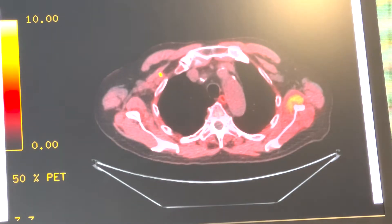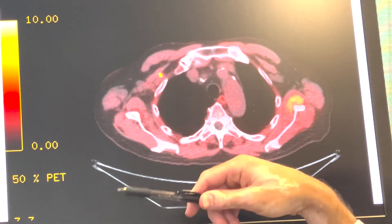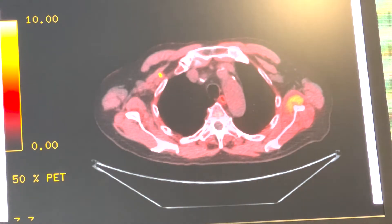This is a picture of the key image for this gentleman — an axial cut showing a suspicious lymph node in his right chest wall. When we showed this image to our nuclear medicine physicians, they picked up on it right away.